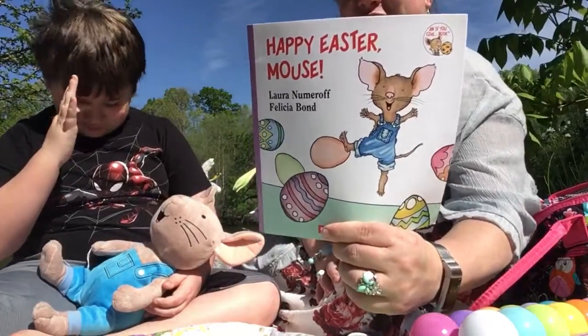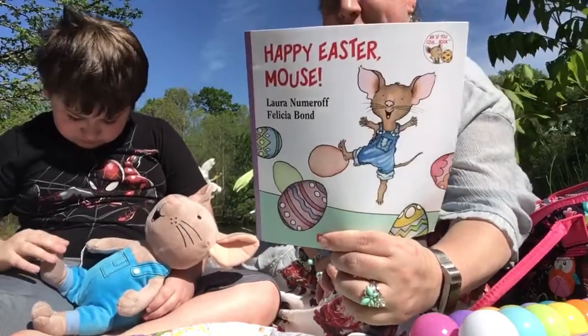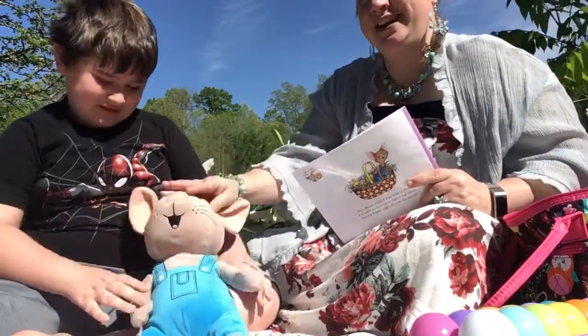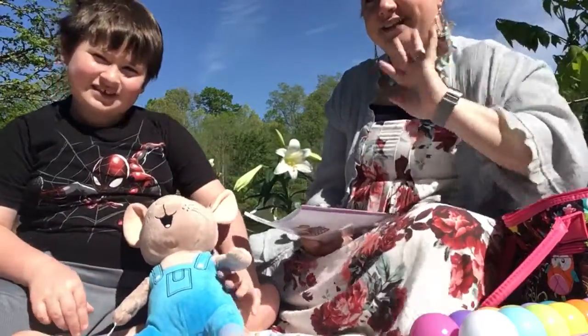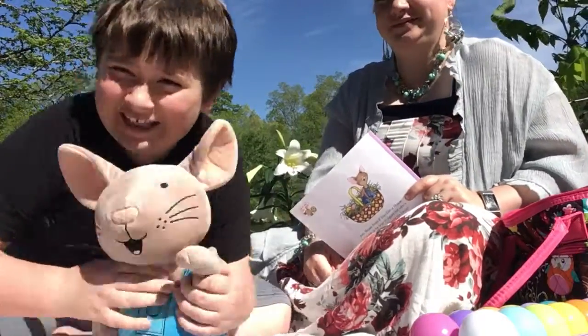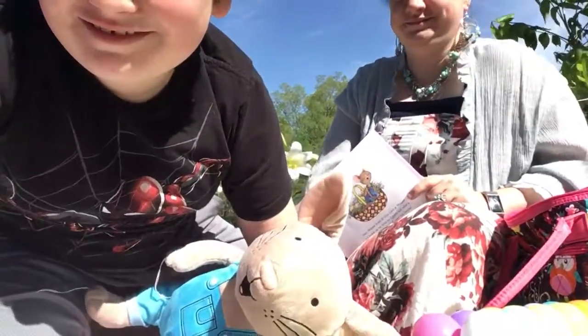I really miss my kindergarten friends and all my reading buddies that I read to. I was glad Mouse and Lucas could join us today. I hope you all have a great weekend. Bye-bye, and have a great day. Bye-bye.